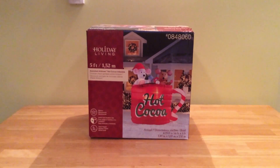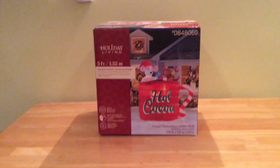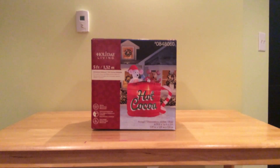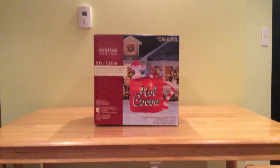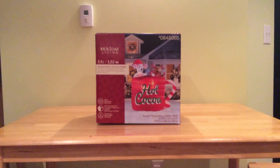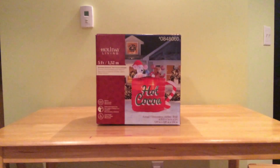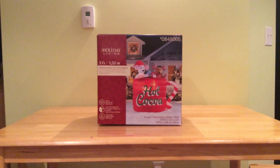Hey guys, Jimmy here. YouTube, this is Jimmy in Transit, and this is really cool. I've actually got a five-foot hot cocoa mug inflatable from Lowe's last year. This retailed for $99 — I got it on sale for $85. They were doing a promotion midway through December or November for the Christmas inflatables, and I picked this one up for $85.